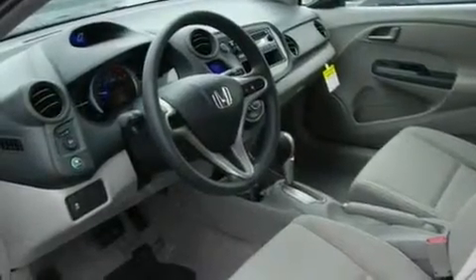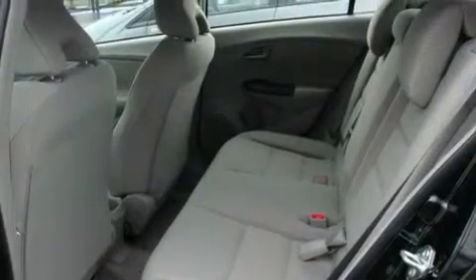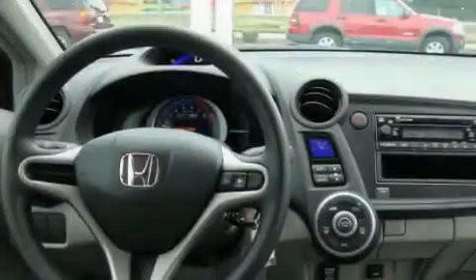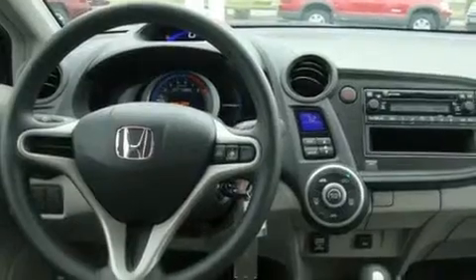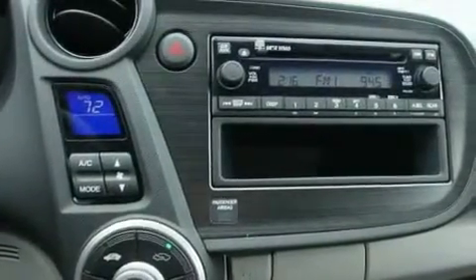Its top features include fold-down rear seats, a rear window defroster, keyless entry, a portable music device-ready stereo system so you can take your music with you, a traction control system, an anti-lock braking system, a CD player, and cruise control.